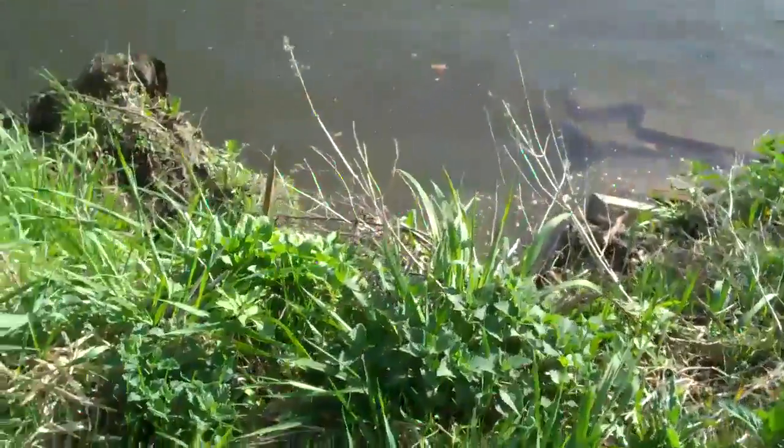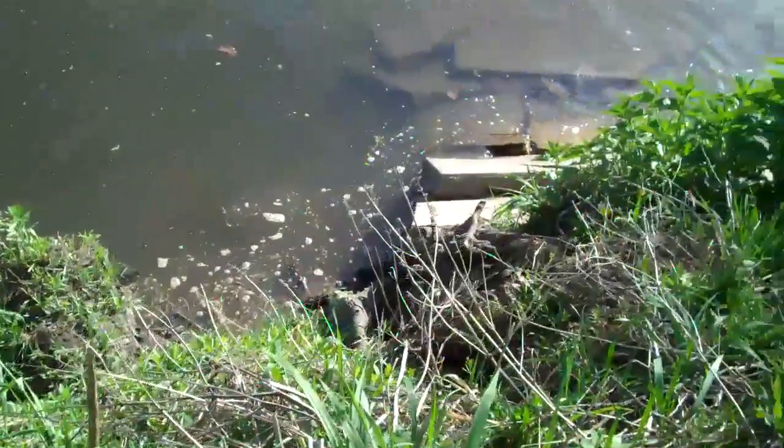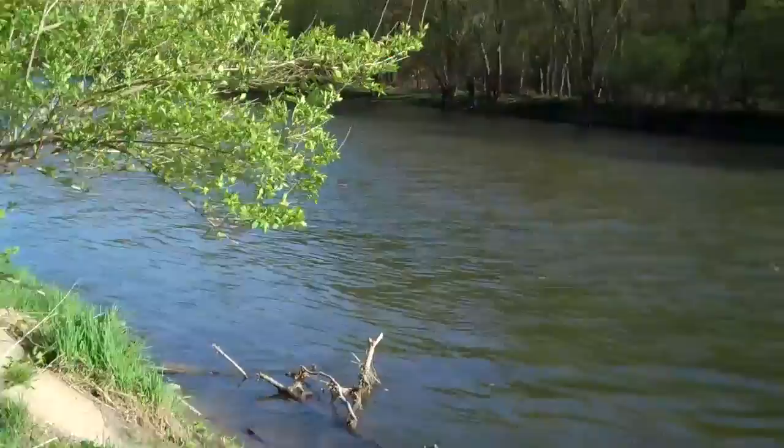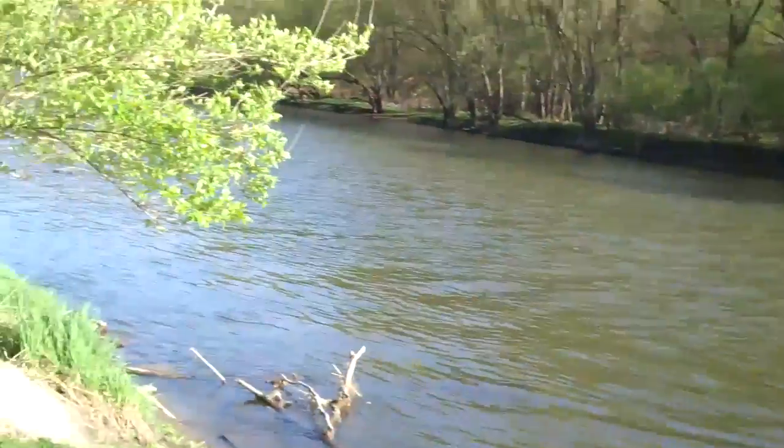We've got quite a drop down — it's a big berm down there. I tried not to drop the camcorder down there, which would be bad. The river — I don't think it'll be very clear that way because we've got the sun coming, but there's the river down that way. Very cool.